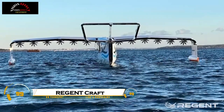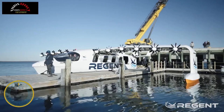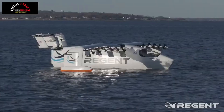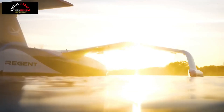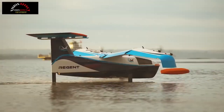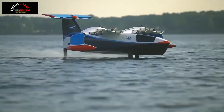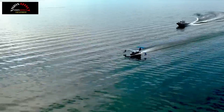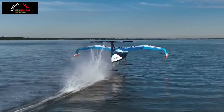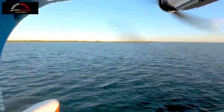The world's first passenger sea glider has officially taken humans out to sea, marking a major breakthrough in maritime transportation. Developed by Regent, this revolutionary electric hydrofoiling wing-in-ground effect WIG vehicle combines the efficiency of an aircraft with the versatility of a boat. Designed to fly just a few meters above the water, it utilizes ground effect to reduce drag and increase efficiency, allowing for fast, smooth, and eco-friendly coastal travel.